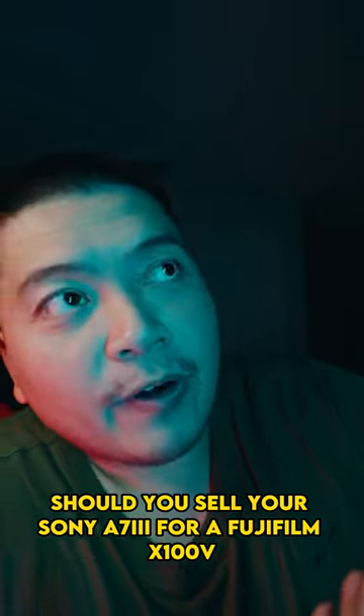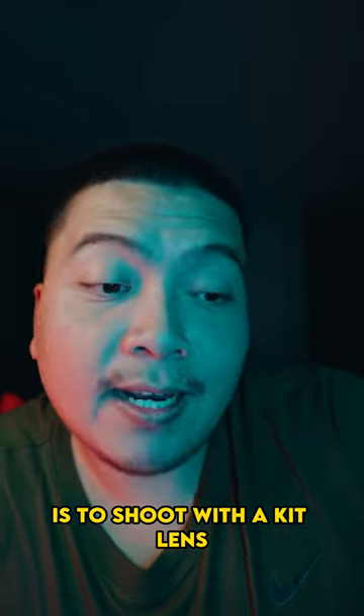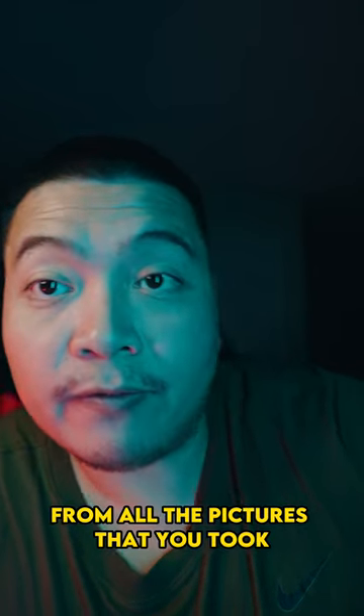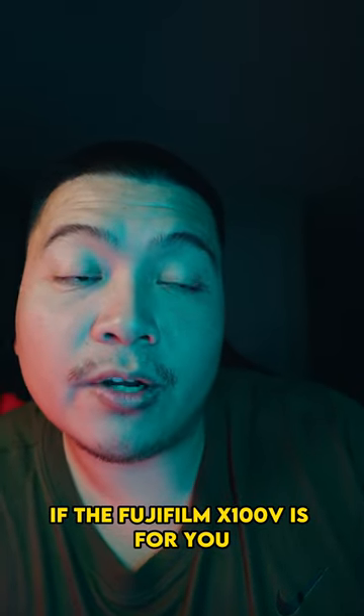Should you sell your Sony a7 for a Fujifilm X100V? I would recommend, if you haven't done this already, to shoot with a kit lens. Once you shoot with the kit lens, you will figure out which focal length you like from all the pictures that you took. Then you can determine if the Fujifilm X100V is for you.